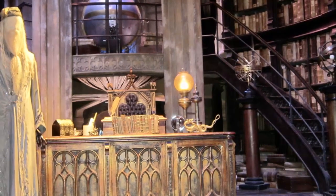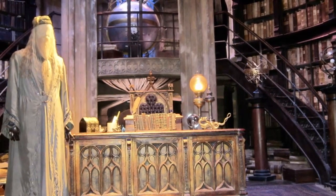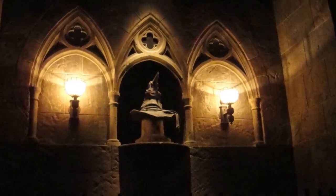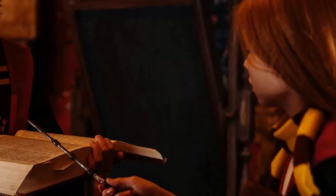Next, we ascend to Dumbledore's office. This circular room, stacked high with magical books and curiosities, is as intriguing as the man himself. The magic lies in the details — from the sorting hat to the pensive, every prop tells a tale.